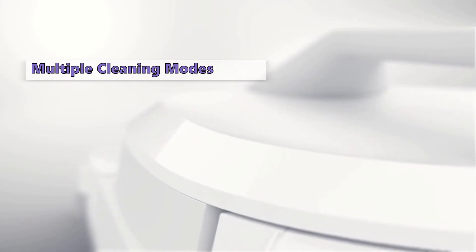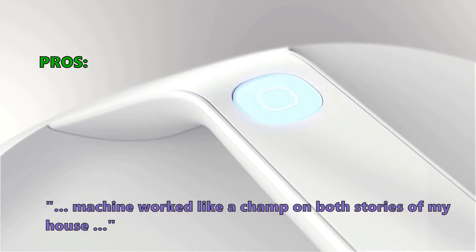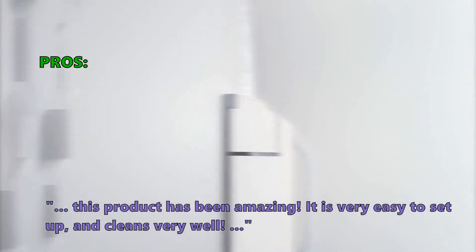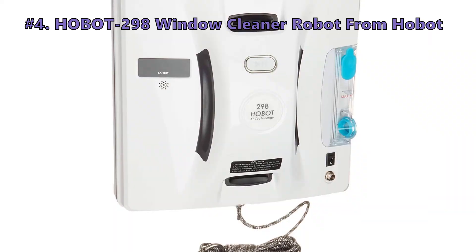The cleaning pad has a built-in squeegee and comes with a cleaning solution. Customers who bought this item especially like that the machine worked like a champ on both stories of their house. This product has been amazing — it is very easy to set up and cleans very well. A few customers found that it doesn't hold a charge for long.